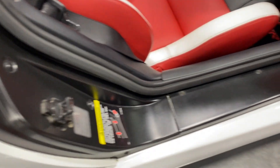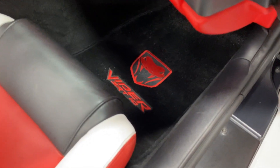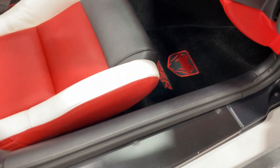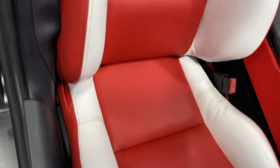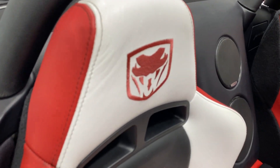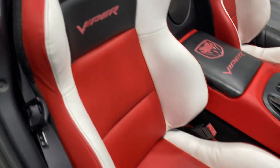Have a look at the door sill on the passenger side — it's in good shape. We've got the upgraded Viper mats with the SRT10 done in red. Looks fantastic. Scanning up the seat, it looks great. There's a little bit of fading on the emblem, but that's expected with the age. Overall, the seat looks fantastic.